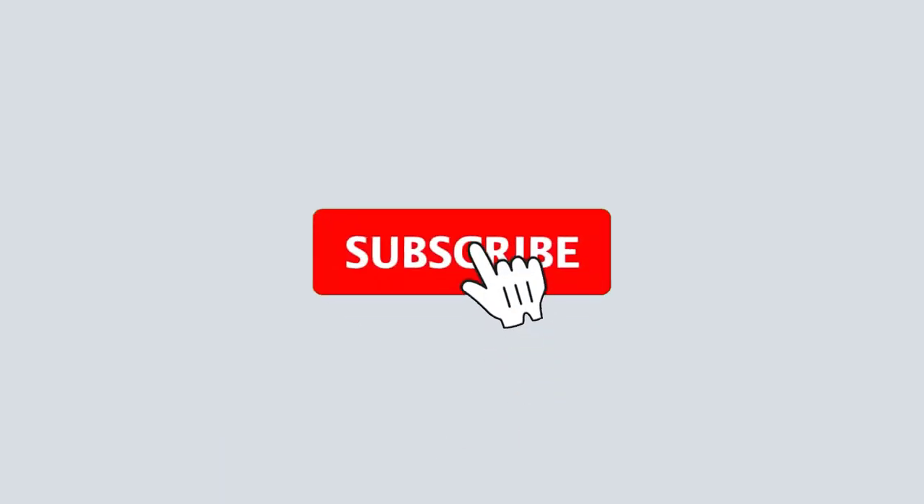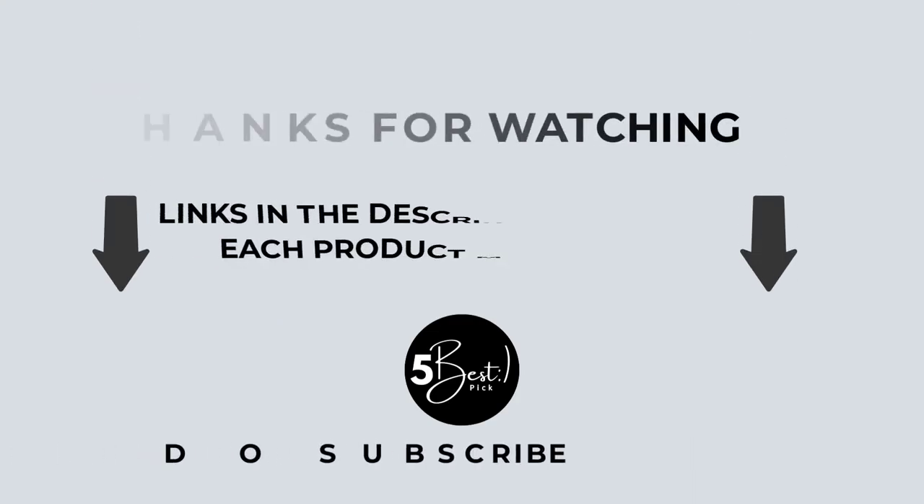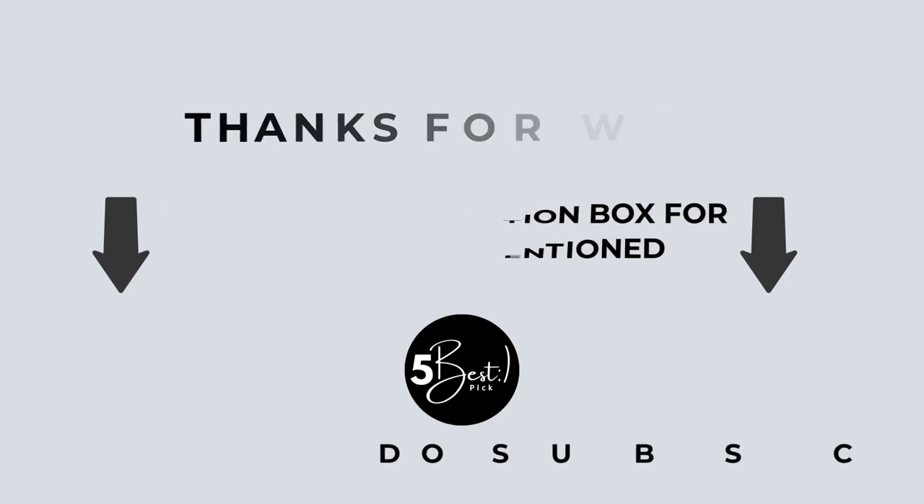That's all from my end. I make helpful videos daily, so do subscribe to my channel. If you need more information or want to know the product price, check out the description. For any questions, please comment below. Stay updated with our excellent products.